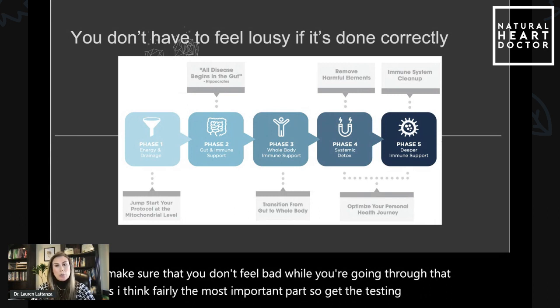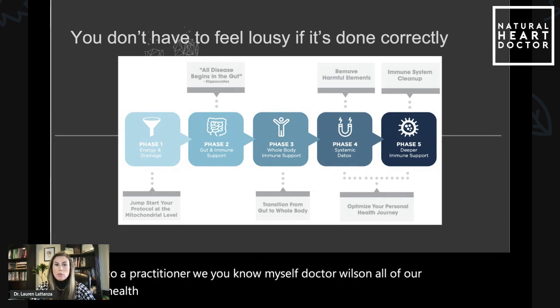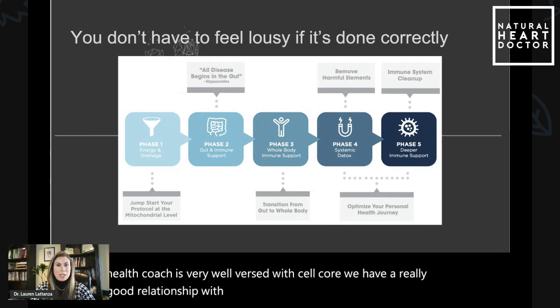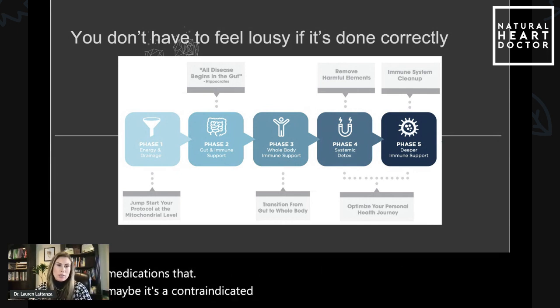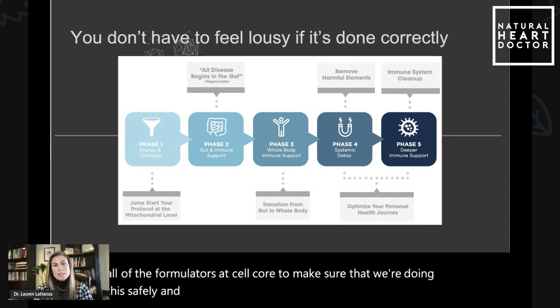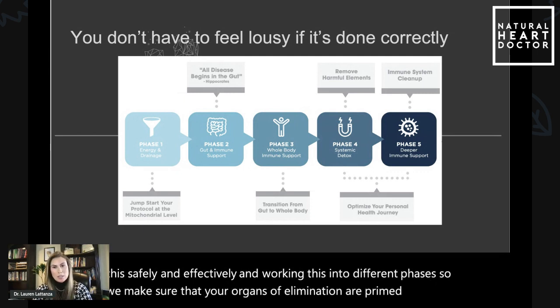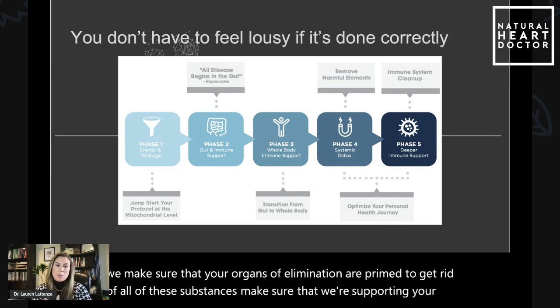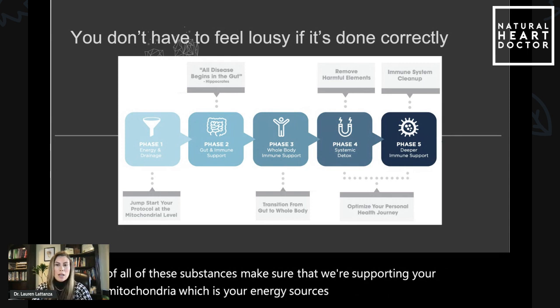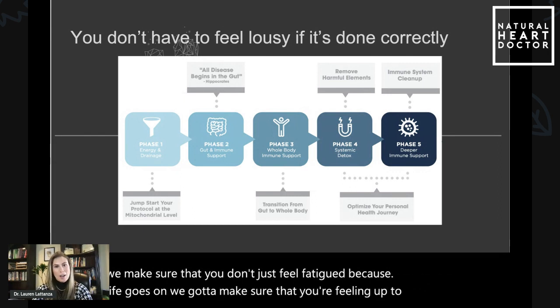Get the testing done, talk to a practitioner. Myself, Dr. Wolfson, all of our health coaches are very well versed with Cellcore — we have a really good relationship with them. If there are any specific medications that may be contraindicated, we work closely with the formulators at Cellcore to make sure that we're doing this safely and effectively, working this into different phases. We make sure that your organs of elimination are primed to get rid of all of these substances, that we're supporting your mitochondria — your energy sources in your cells — so that you don't just feel fatigued. Life goes on; we've got to make sure you're feeling up to it and feeling better, not worse.